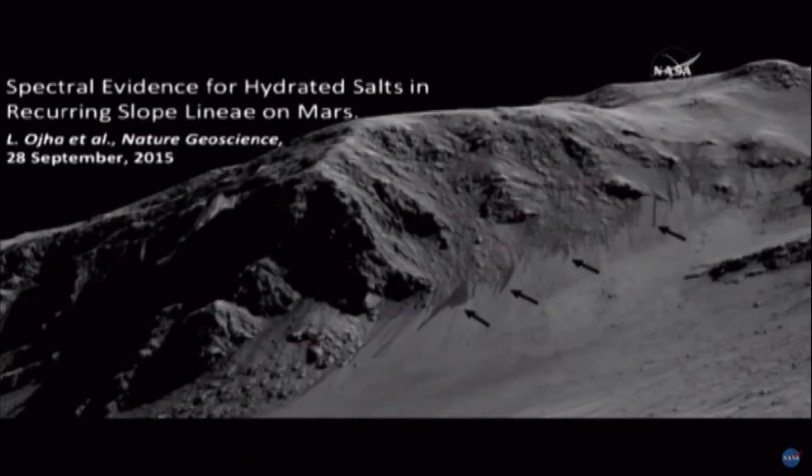This is a perspective view as if we were on the ground — there's actually an orbital image, but we project it as if we're on the ground. The black arrows point to the tips of these RSL, which actually begin way up near the tops of this hill. They flow down over the bedrock, and when they flow out onto the fans at the bottom, that's where they stand out most distinctly. So these are the features we're talking about.